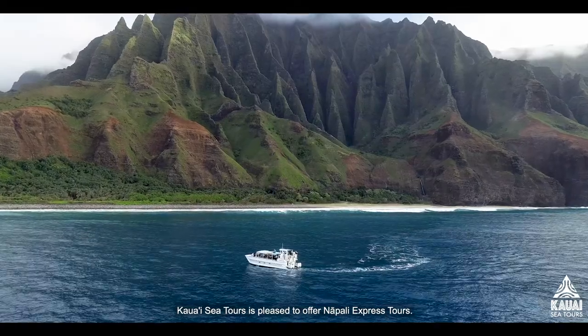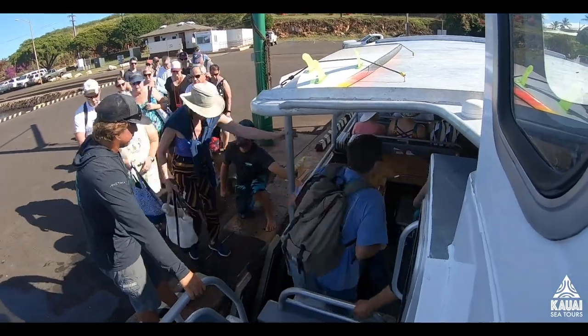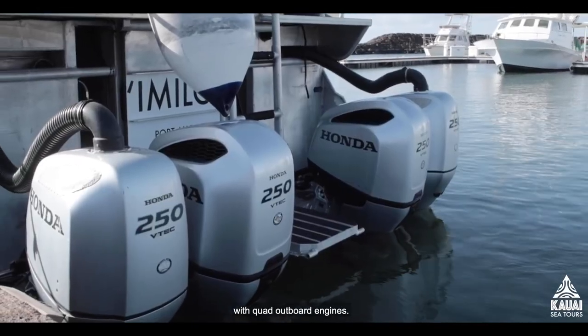Kauai Sea Tours is pleased to offer Napali Express Tours. Welcome aboard Imi Loa, our 40-foot power catamaran with quad outboard engines.